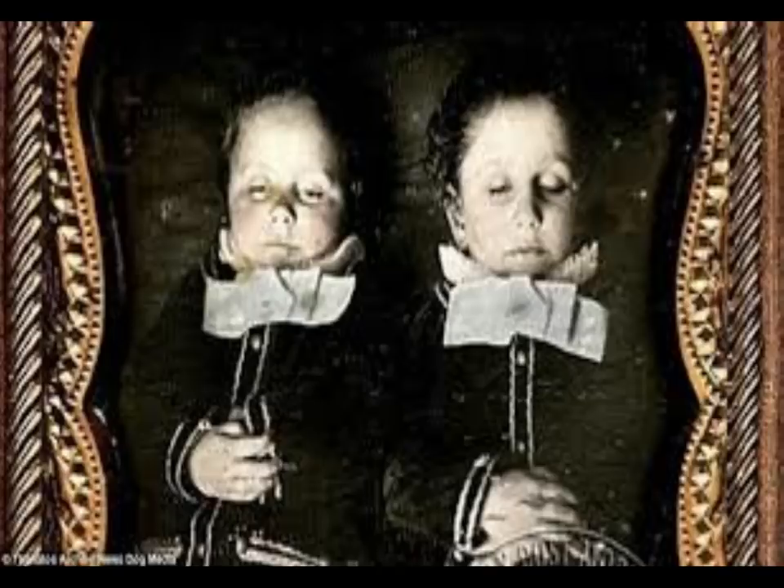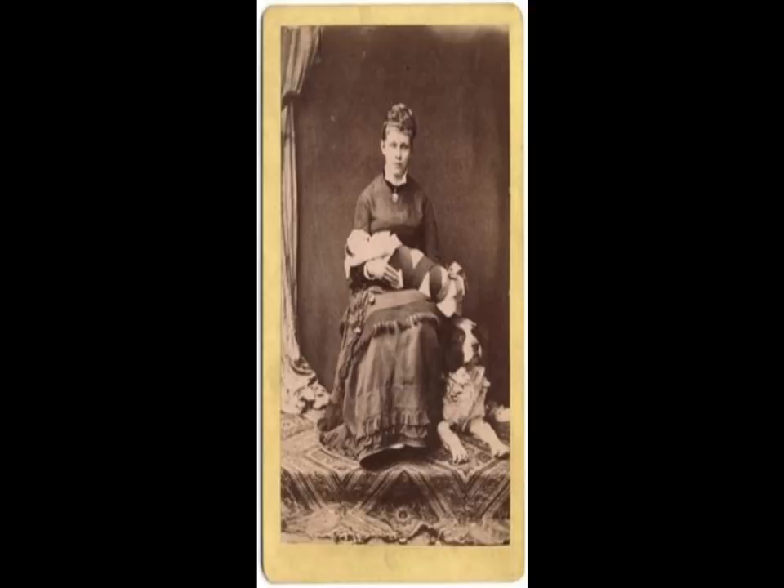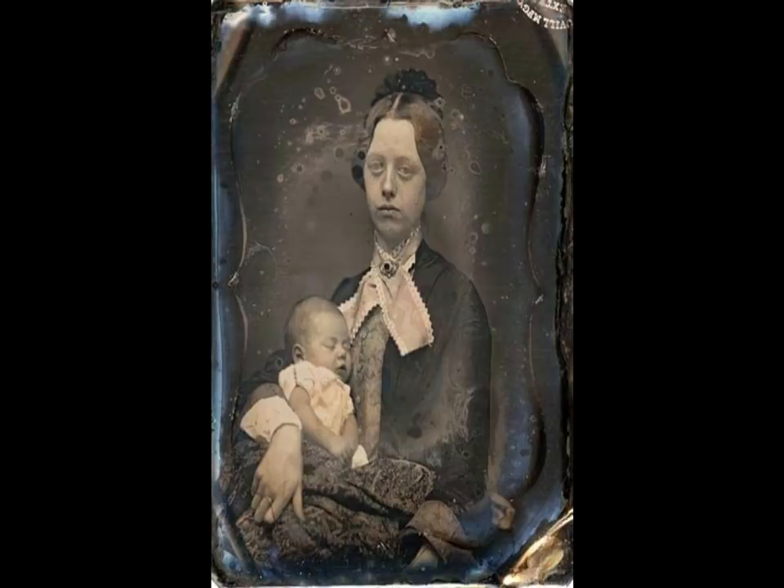Post-mortem photography is still practiced and is common in America among women who experience stillbirth, where the mother or parents are photographed holding the stillborn child and commemorated on websites such as Now I Lay Me Down to Sleep. The style of mother holding child was also common in the Victorian era, when death of infants was common.